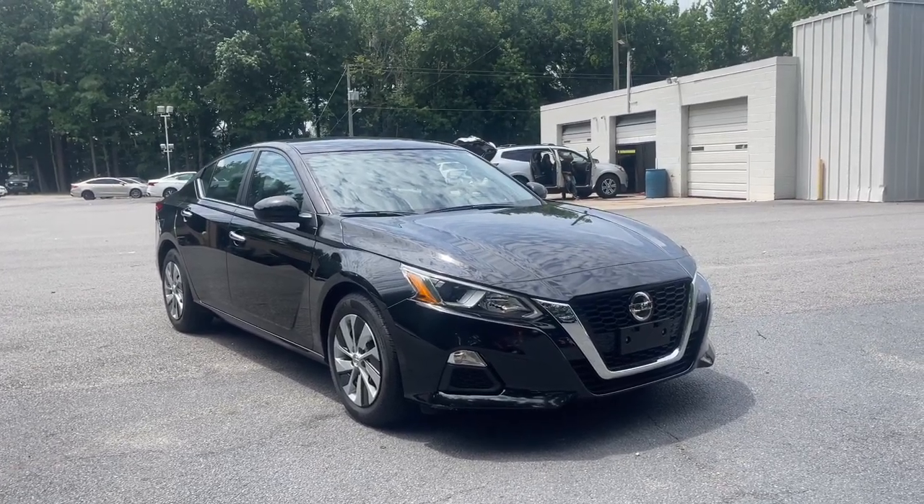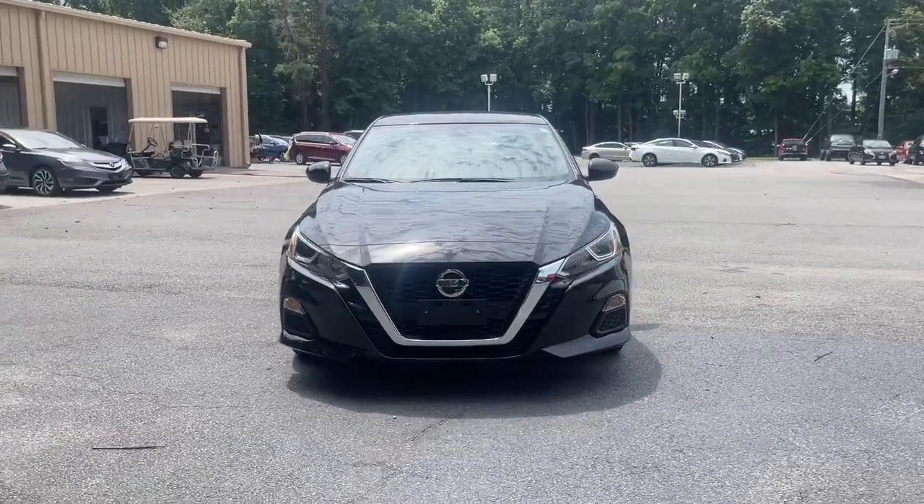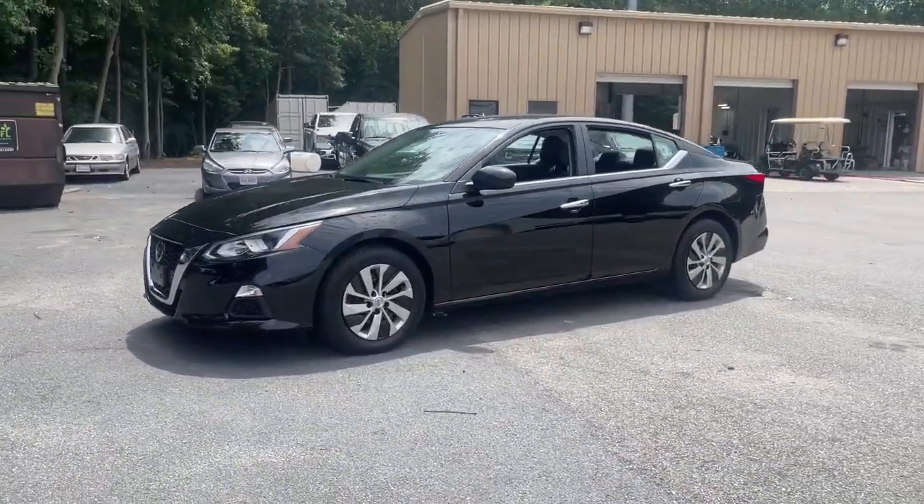This could be the car for you. The 2021 Nissan Altima. With less than 15,000 miles on the odometer, this vehicle provides excellent value.